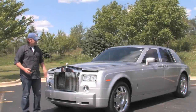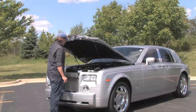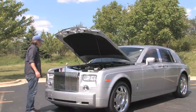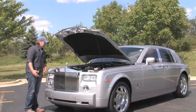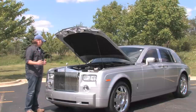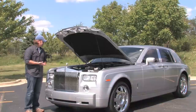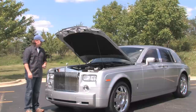Up front here, behind the Spirit of Ecstasy — which is a signature of any Rolls-Royce — you're going to find a six and three quarter liter V12 engine. Everything under this hood looks absolutely astoundingly brand new. For a 13,000 mile example, it's exactly what you'd expect. This engine is fantastic: naturally aspirated, no turbo charging or super charging, 453 horsepower, and an incredible 531 foot-pounds of torque.